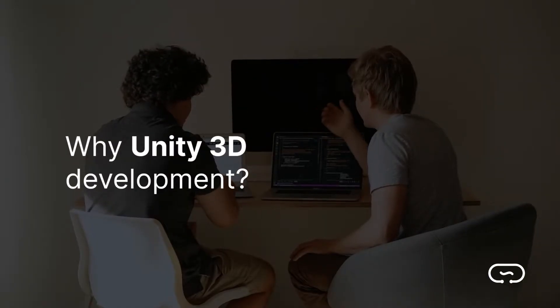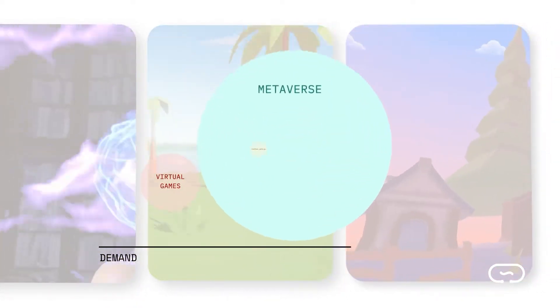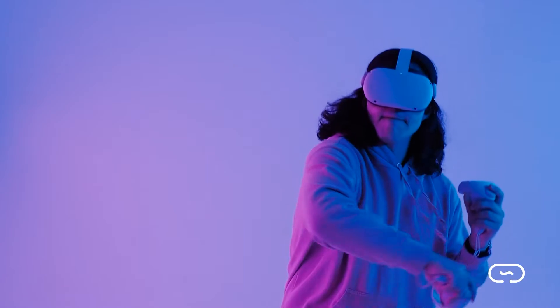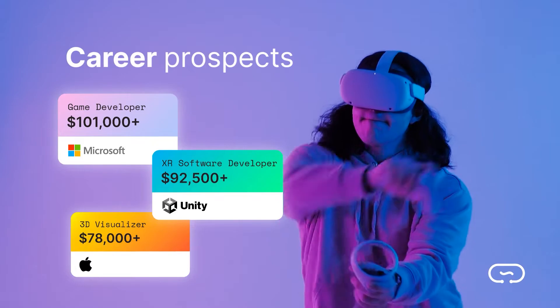But why 3D? Real-time 3D is one of the most in-demand tech skills and has a high forecasted growth rate — over 70% in the next 10 years. By learning 3D skills, you're opening up career opportunities in game design, 3D visualizations, software development, and many more.